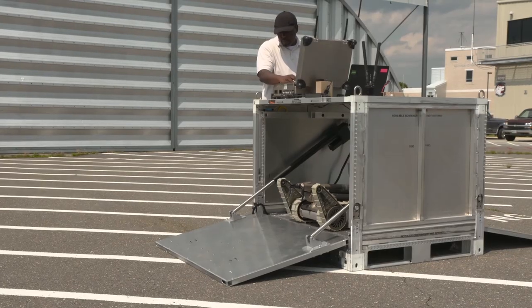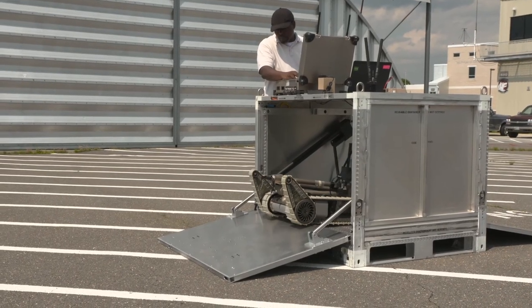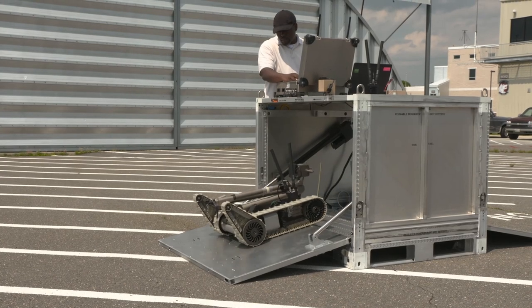Essentially, the problem we're trying to solve is that today, if there's a suspected improvised explosive device, or IED, the warfighter has to potentially transit a war zone where they can be subject to hostile actions.